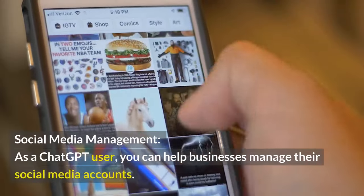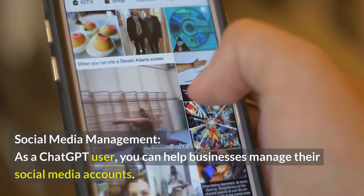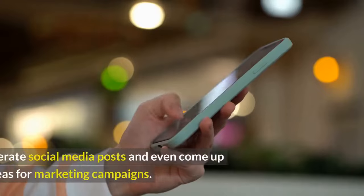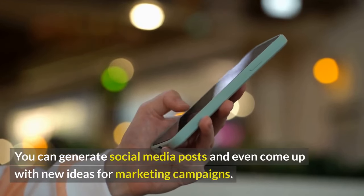Social Media Management. As a ChatGPT user, you can help businesses manage their social media accounts. You can generate social media posts and even come up with new ideas for marketing campaigns.